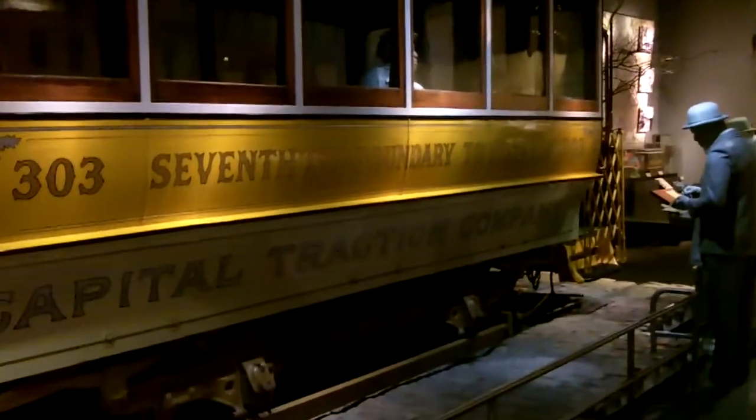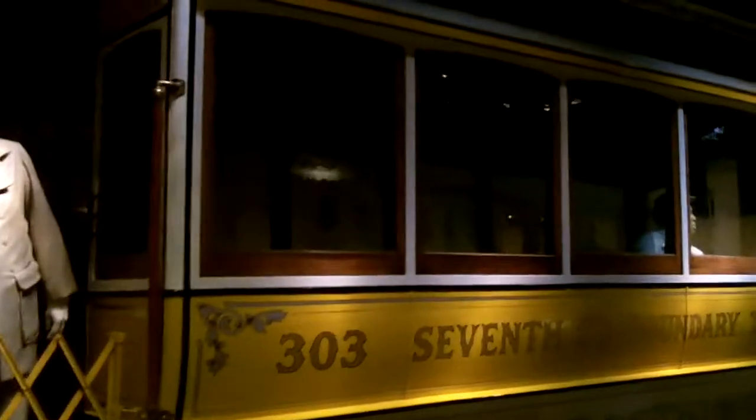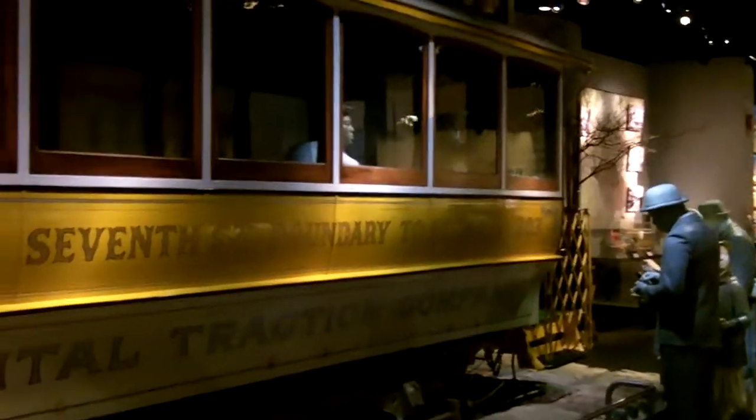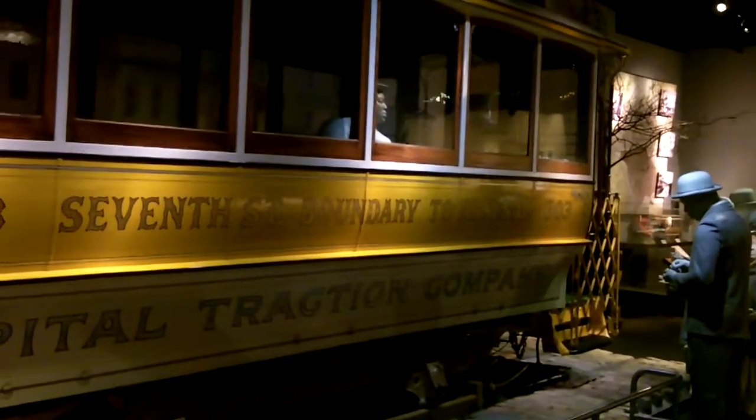Take a look. The streetcar or trolley is meant to be driven in the street. You might see a lot of these in San Francisco, but it's almost like a cross between a train and a bus. It gets people around town, and though we don't use these as much anymore, you can see a real one right here at the Museum of American History.